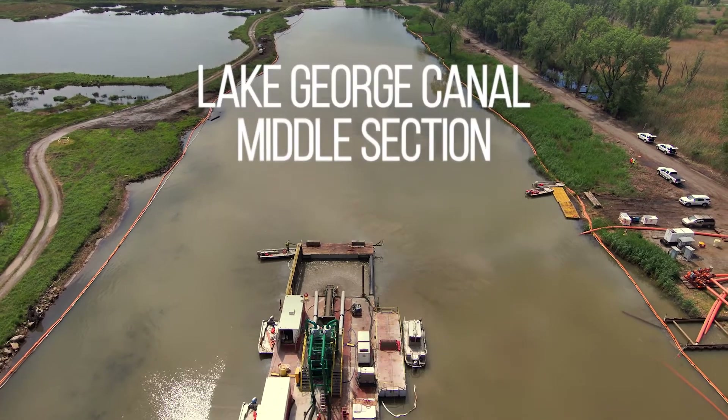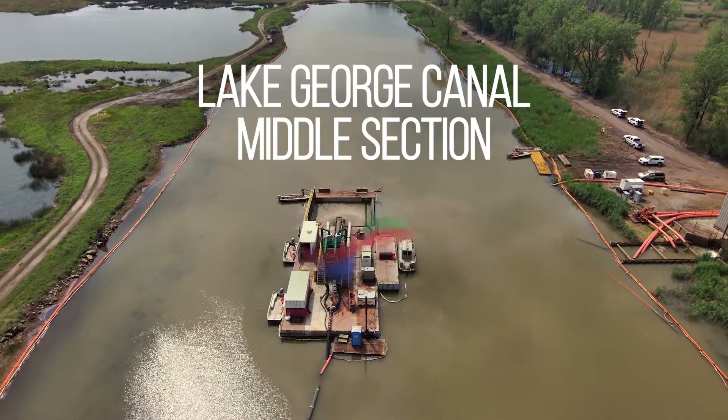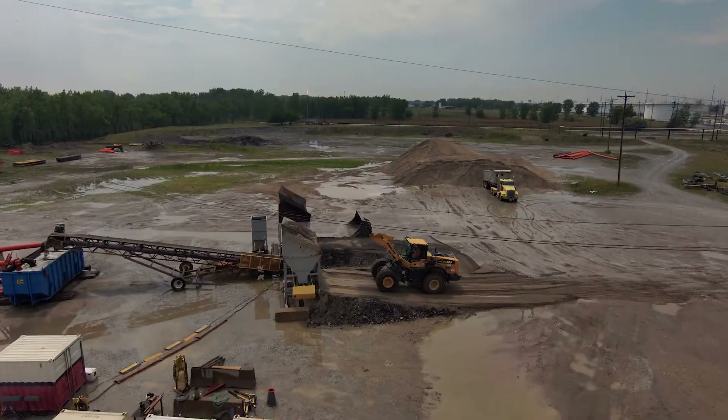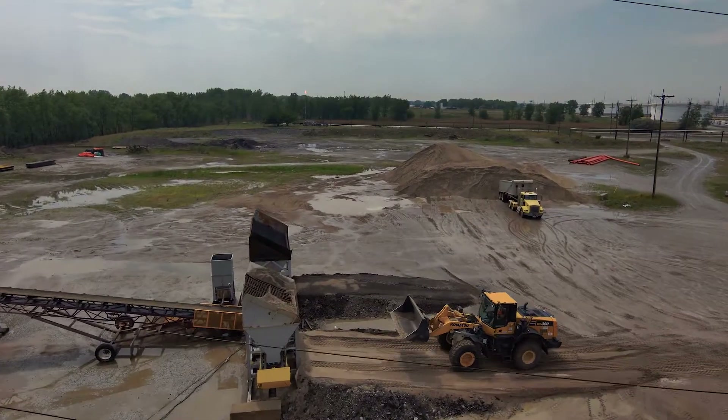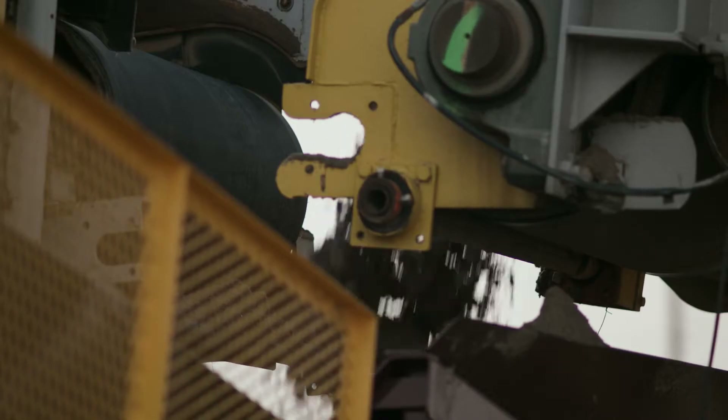This project is the Lake George Canal. It's a complex project, basically split up into three phases. We have an in-canal cap going down, a complex bank control installation going down on the far east end of the project, and the final phase is a restoration of upland and in-water areas.